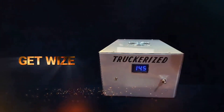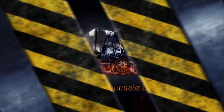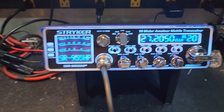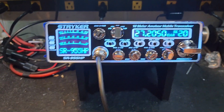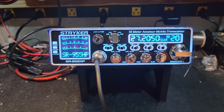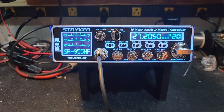Hello again everyone, Truck CB Sales here with a quick tune-up report for Verne in Louisiana on the Stryker 955 HPC Version 2. Verne, you sent me a couple of these. One of them had a botched conversion with a lifted trace on it — we got that repaired, converted, and good to go.